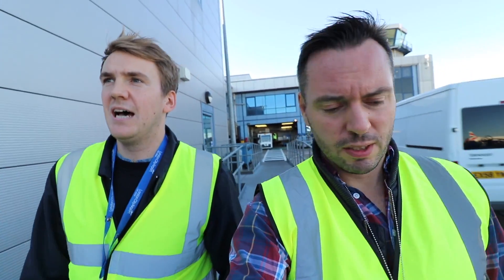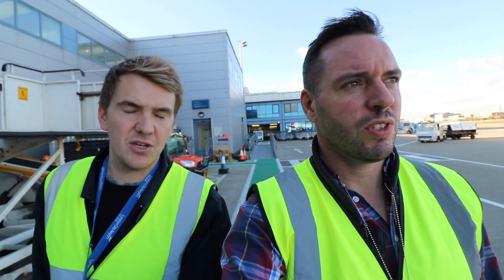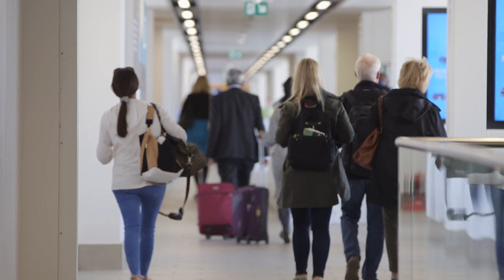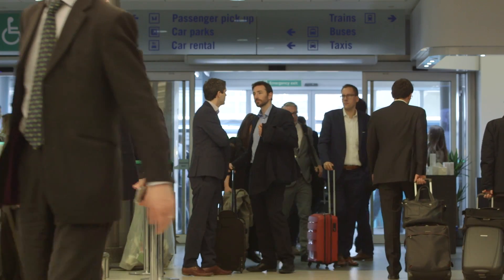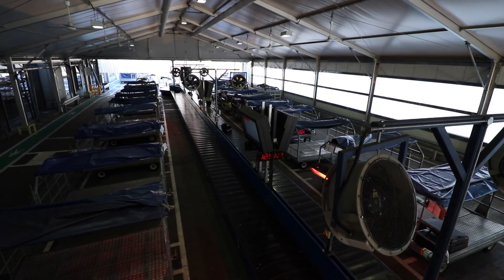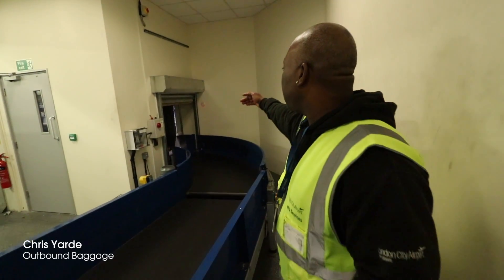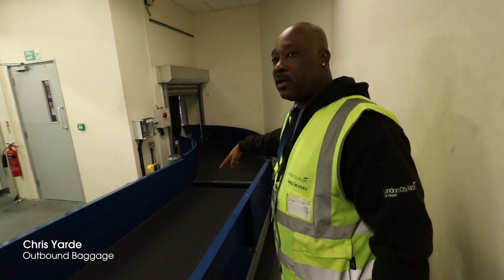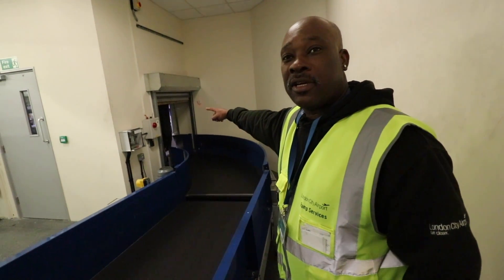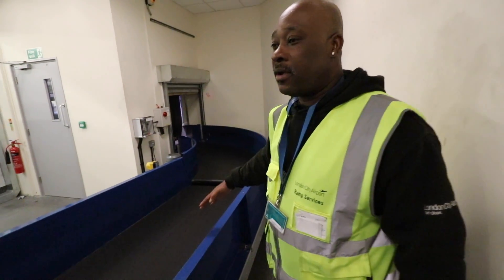Right now we are walking along what we call the East Pier, which is four aircraft stands on the eastern side of the terminal, and we're going to head to the outbound bags team to find out what happens to your hold luggage when you arrive as a passenger. So what happens after your bags disappear behind that rubber flappy dangly curtain thing? This is the start — behind there is the check-in desk, and from that point it comes to us through the fire door and along here.